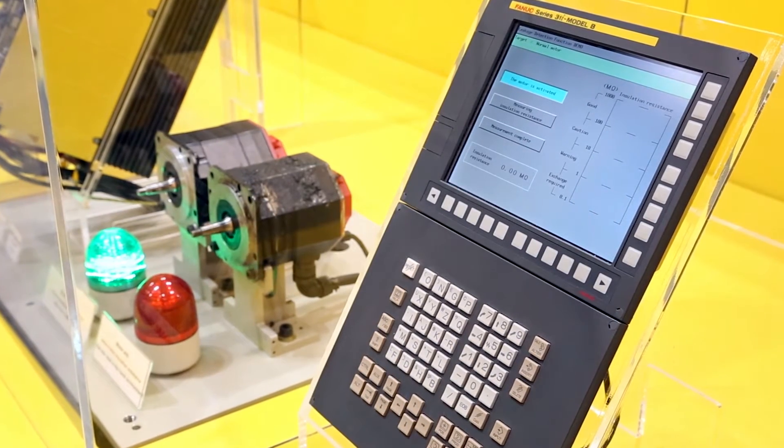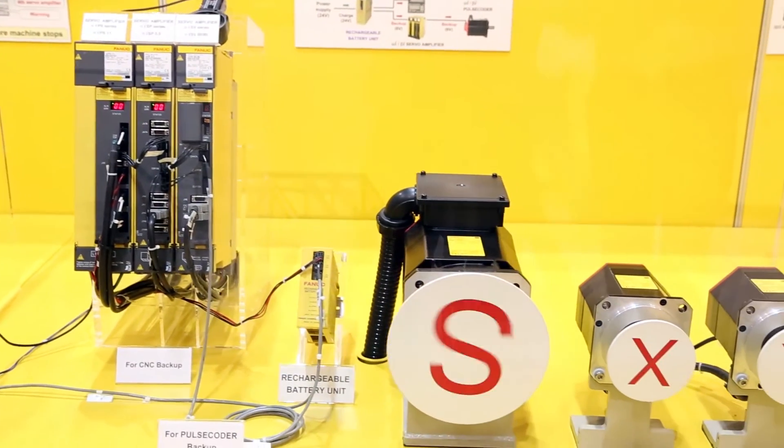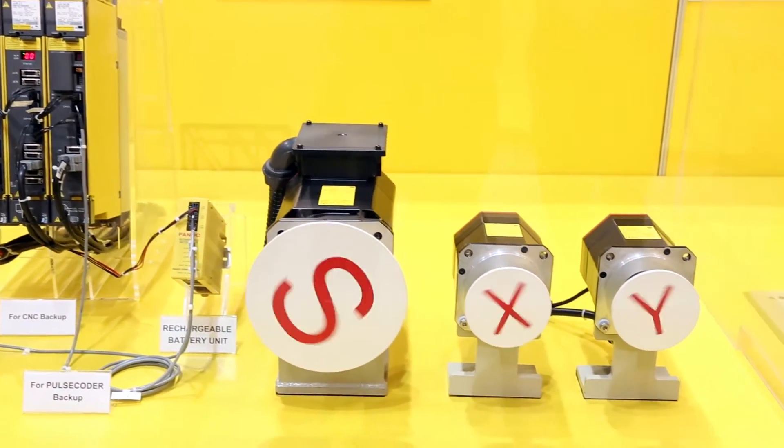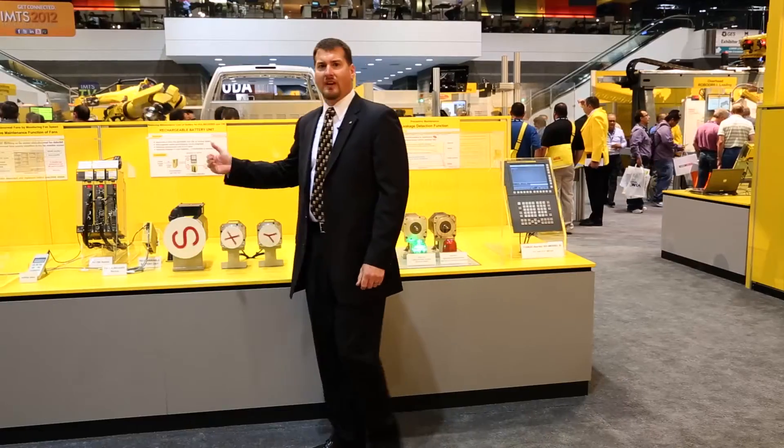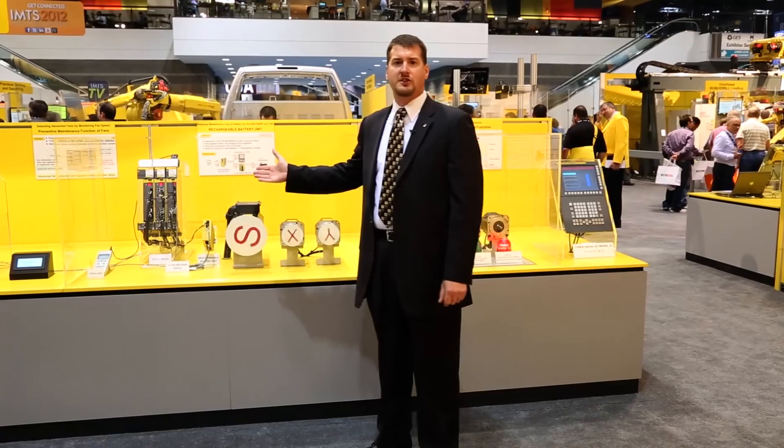This allows maintenance personnel to order a motor in advance and then change the motor when it's convenient for them, not when the machine has failed. The next feature in the FANUC CNC is the ability to judge the speed of fans.